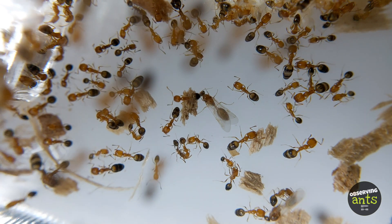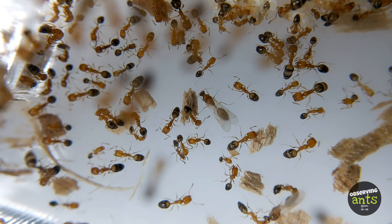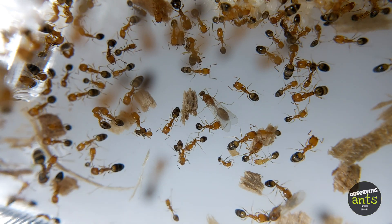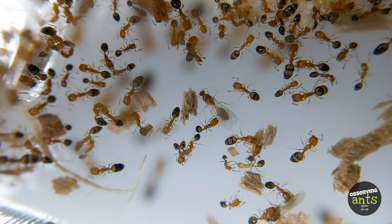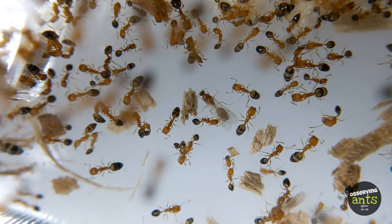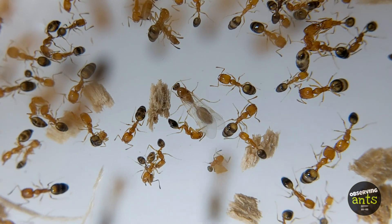Mostly, they have different functions. Minor workers are very tiny, making them the only workers that can easily enter narrow gaps. The major workers can carry heavy objects or food to their nest. Can you differentiate them? Look closer.